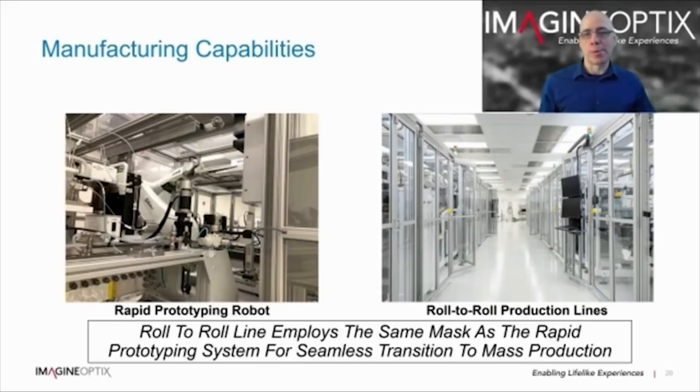Our rapid prototyping, fully automated robot machine is capable of coating 325 mm square glass or plastic sheets, reducing what took several weeks at the university down to days. It is capable of producing small batch runs from one to several tens of thousands of parts and also generates the masks for our production roll-to-roll line. We also have two roll-to-roll production lines. Since the roll-to-roll employs the same masks as the rapid prototyping robot, there is a seamless transition from rapid prototyping to mass production. The roll is 600 mm wide and we can coat over 1,000 metres in an 8-hour shift, making our technology very scalable and cost-effective.